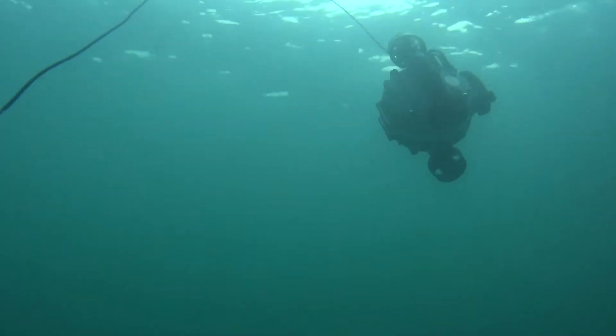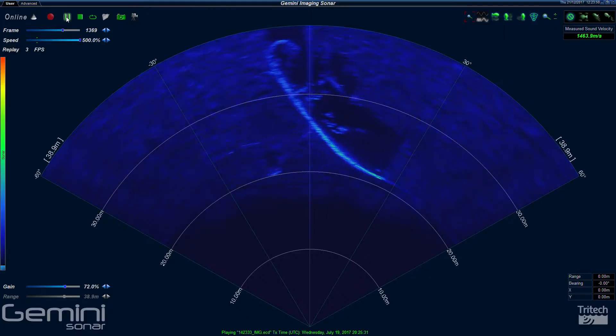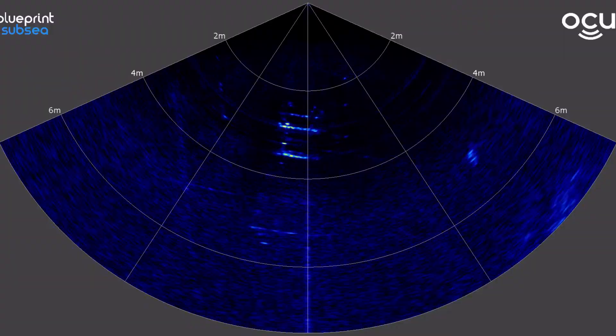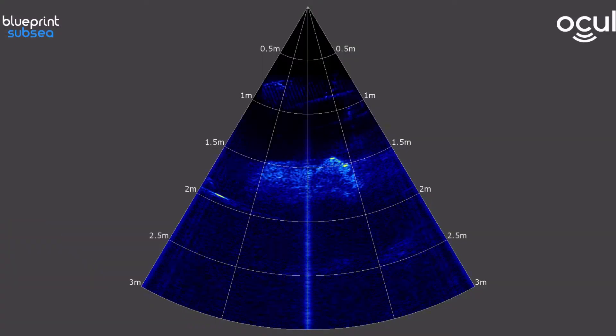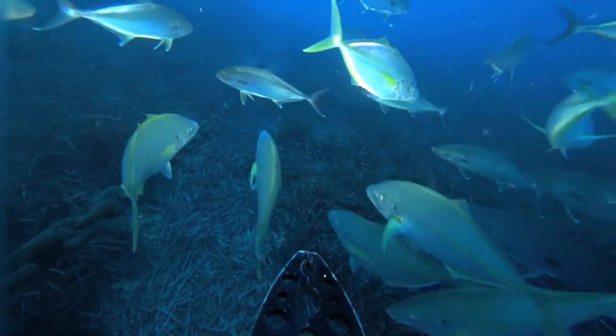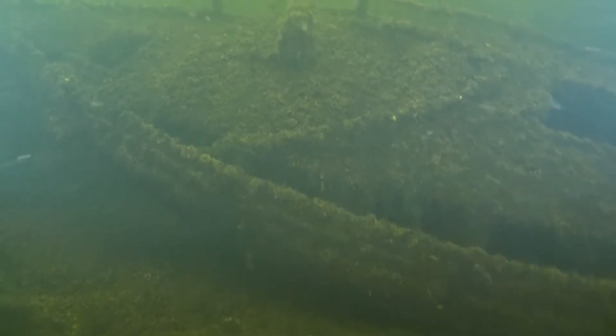We integrated two brand new multi-beam sonars on the DT-G2 and the DT-X2, and the brand new DT-640 Utility Crawler, increasing the capabilities of these already very capable vehicles. We launched 4K recording on our ROVs, allowing for cinema quality underwater videography right from the shore or the boat.